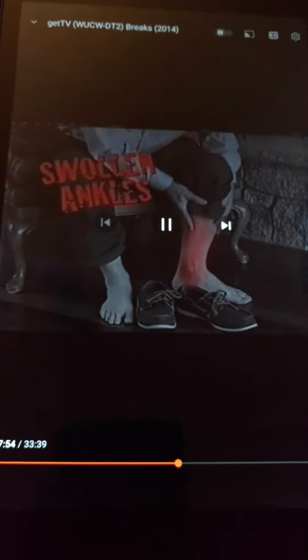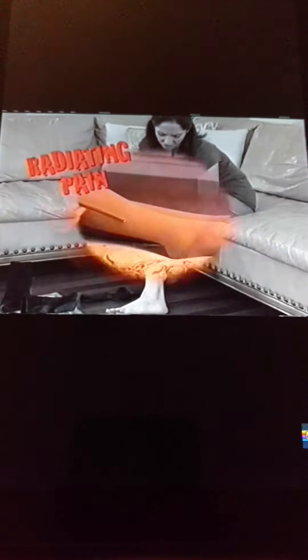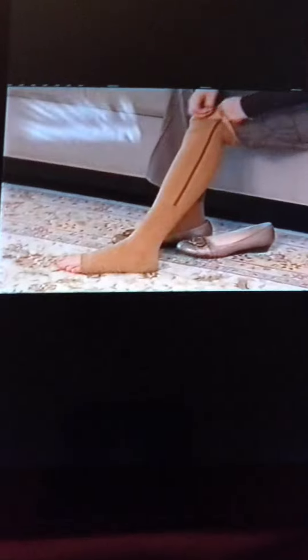Do you suffer from swollen ankles and calves? Do your legs radiate in pain all day, every day? Introducing Zip Socks, the revolutionary new zip-up compression socks that soothe and revitalize, giving you back the pep in your step.